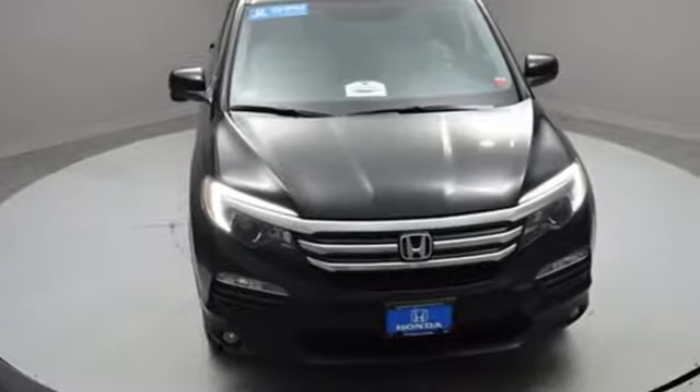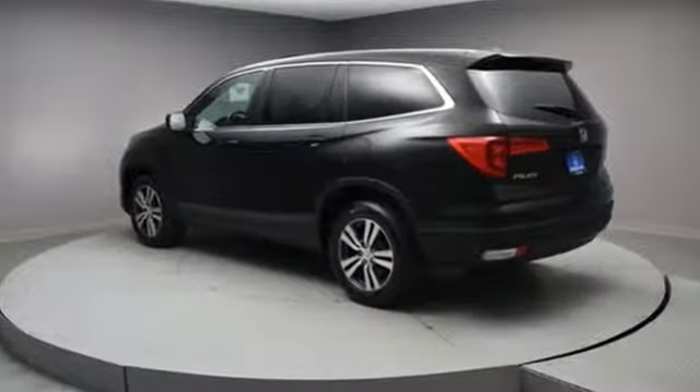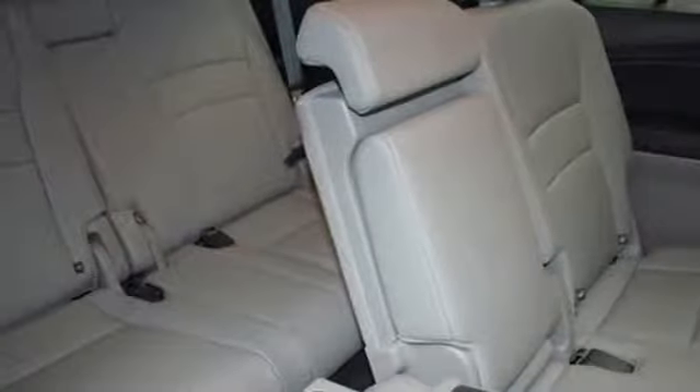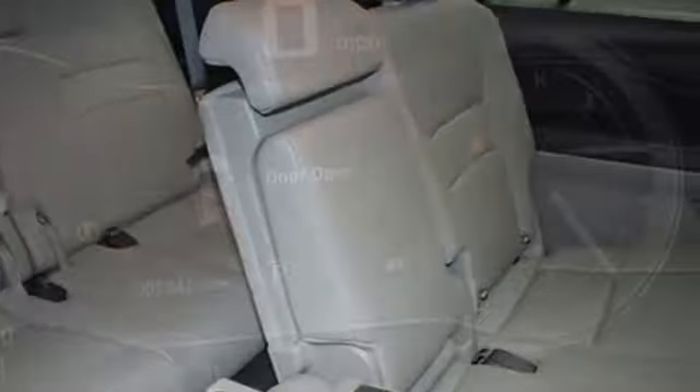Motor Trend reports Honda has redefined an already capable package in ways that should spike its desirability index with both core and conquest buyers. Every Honda is designed with a driver in mind.